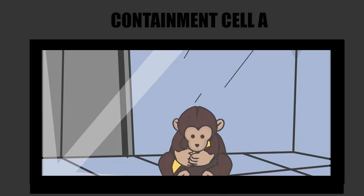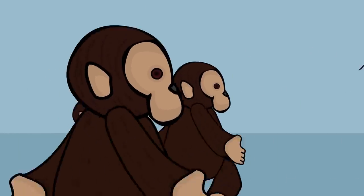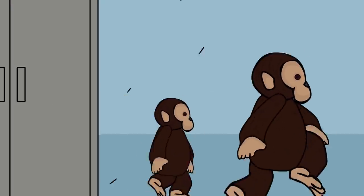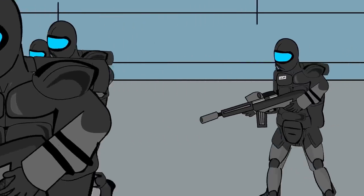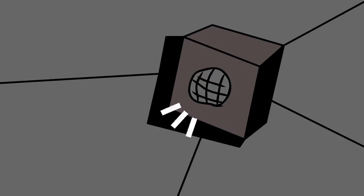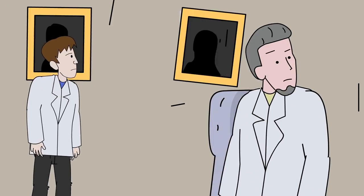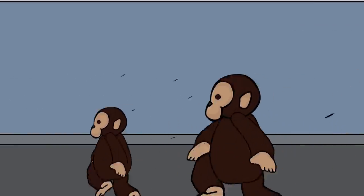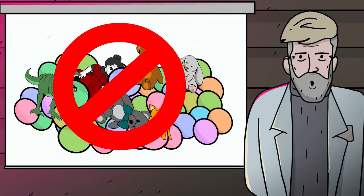They are to be provided amenities in exchange for compliant behavior, but none that could serve as tools or aids in an escape attempt. Should one or more instances successfully escape containment, a team of agents armed with mock tranquilizer rifles should sweep the site until they are re-contained. All personnel should be notified of the situation, remain aware of their surroundings, and report any suspicious activity or SCP-3092-A attacks immediately. No plush toys are permitted within 200 meters of any SCP-3092-A instance outside of testing purposes.